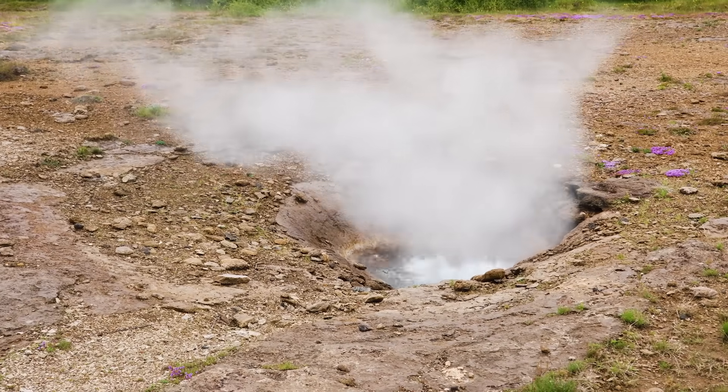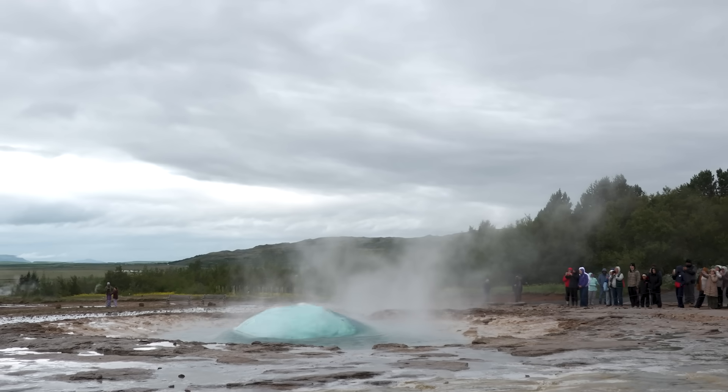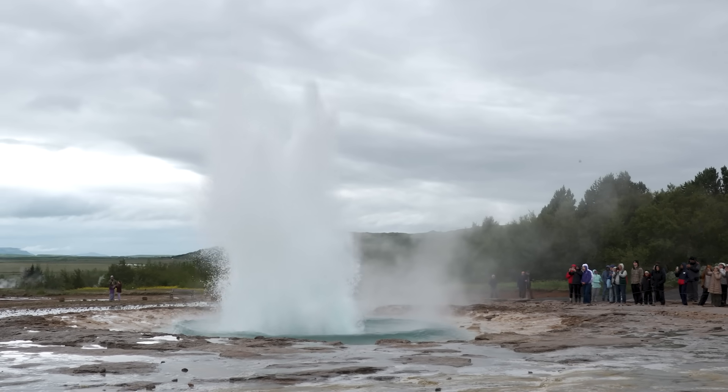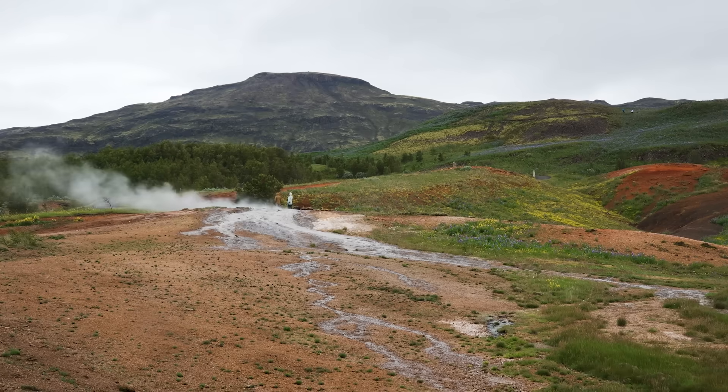As that water gets steamy, think of it like a kettle ready to boil. That steam starts to rise and it will shoot the water above it out of the tube. Then the water will seep back into the ground and the process starts over again.